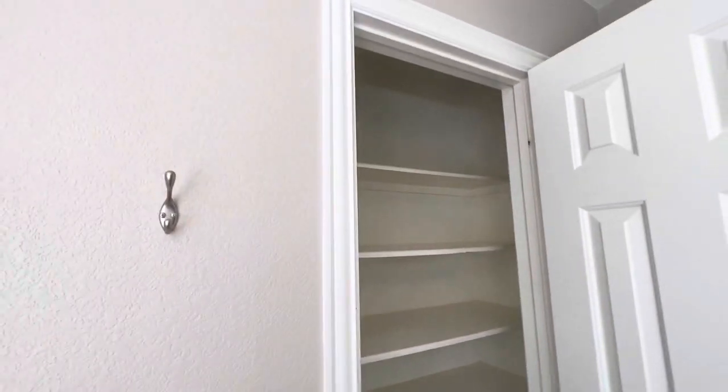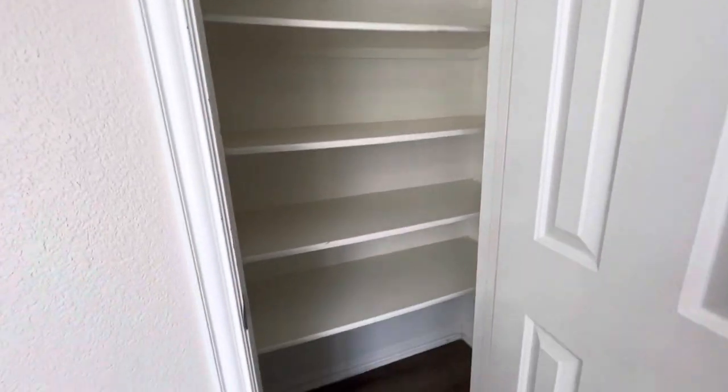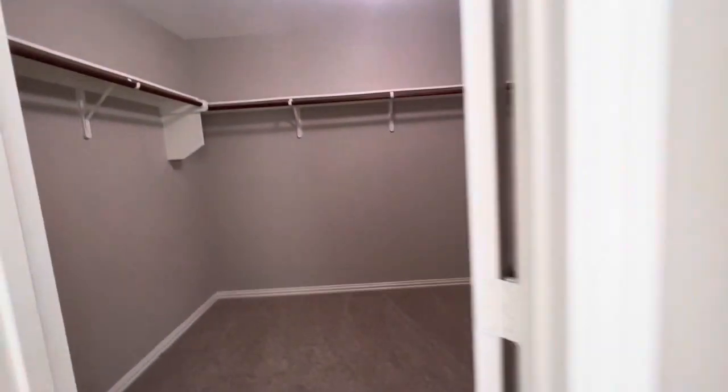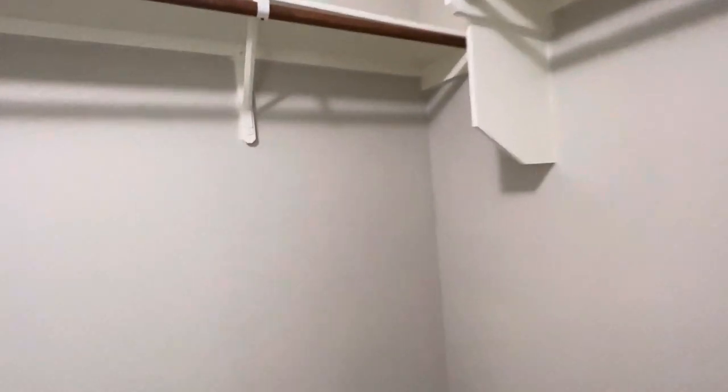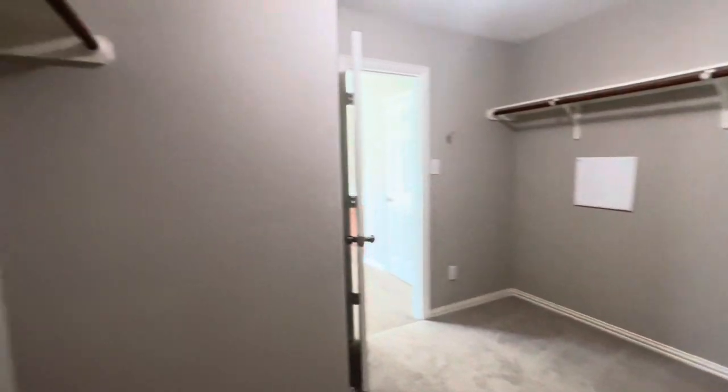The hardware isn't the newest either, but again it's an easy fix if you want to update it. You could also put a nice shower head in there. To the left you have your linen closet with some nice storage, a water closet to the right, and a nice big walk-in closet with that same carpet.